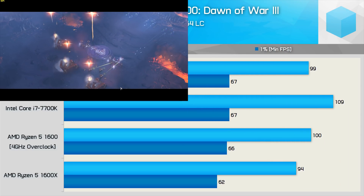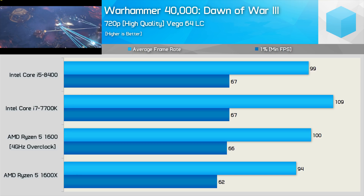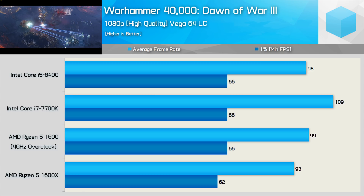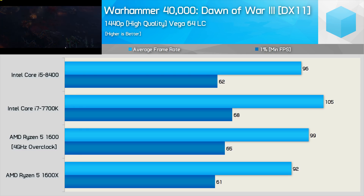Dawn of War 3 is a DirectX 11 title, and here we see that when overclocked, the Ryzen 5-1600 processor is able to match the Core i5-8400 at 720p. The average frame rate was only boosted by 6% over the 1600X, but that was enough to match the Core i5. That said, the 7700K still remains out in front. Performance goes virtually unchanged at 1080p, so we're obviously CPU-bound and not limited by the Vega 64. Much the same is also found at 1440p — the overclocked Ryzen 5-1600 just edges out the Core i5-8400.